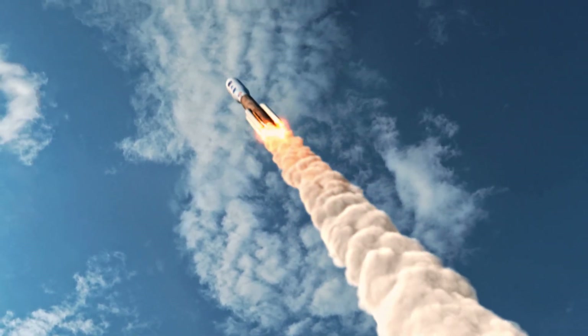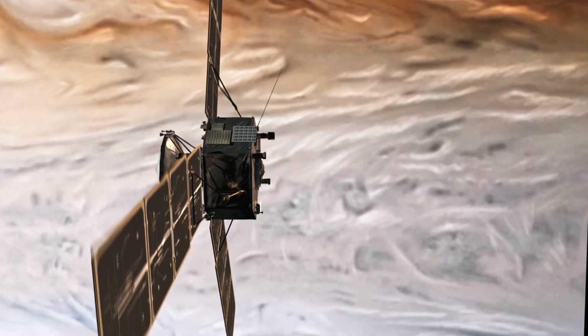The reason Juno cam was added was primarily because I couldn't imagine going all the way to Jupiter, flying over the poles, and not seeing what they look like. And I wasn't alone — every person on my team wanted to see what it looked like.